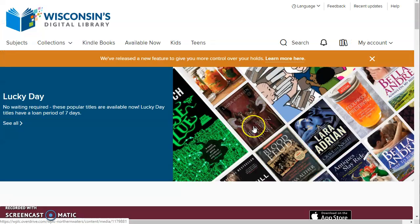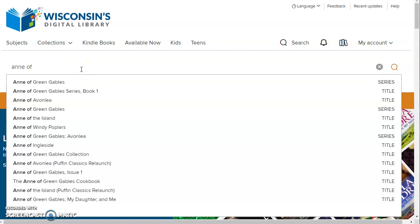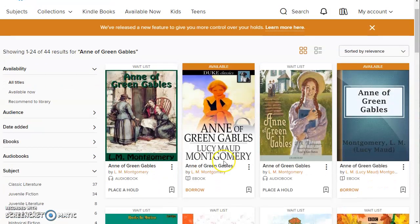To get started, you can scroll down the main page and look at all the recommendations. These are lists curated by real librarians here in Wisconsin — books that we're recommending right now. You can also use the search feature at the top. If you're looking for a classic title, start typing it and a list of results will come up. I'll click on one — here's Anne of Green Gables, just added as part of the Duke classics series.